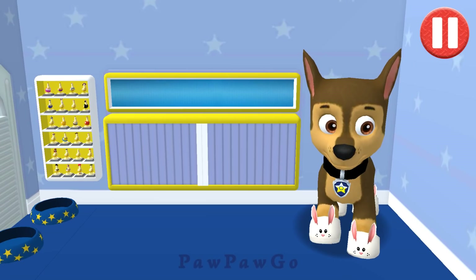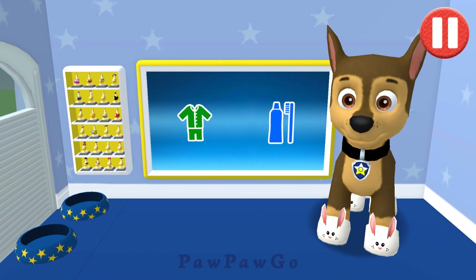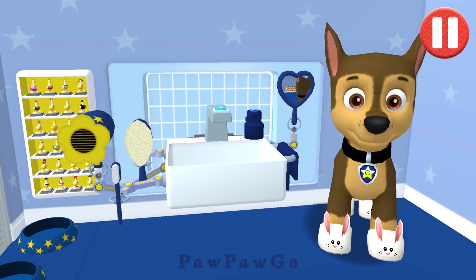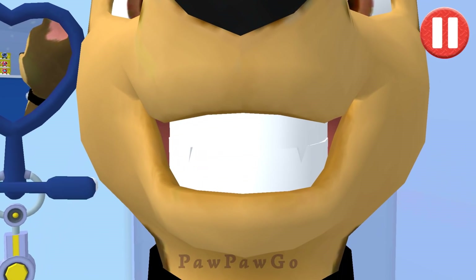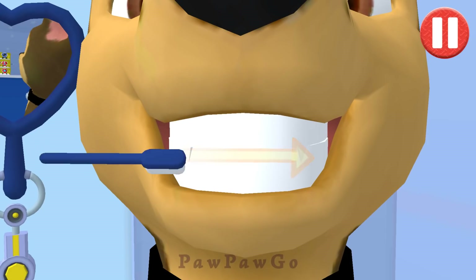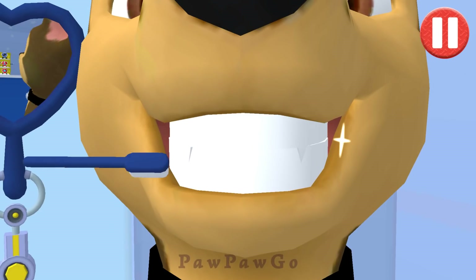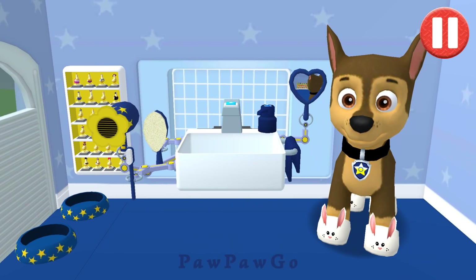These PJs are fun to sleep in. It's time to clean your pup's teeth. Swipe to brush around and around. Swipe to brush back and forth. Swipe to brush up and down. You did it! You scrubbed each and every tooth! No cavities for me.